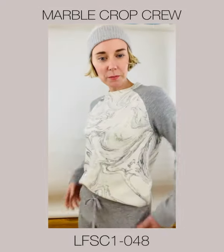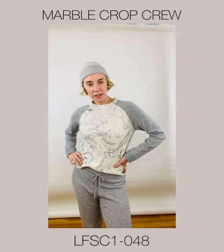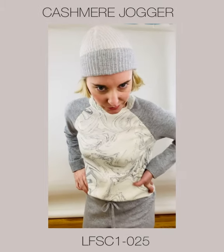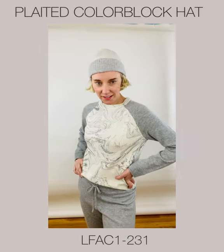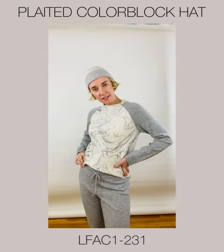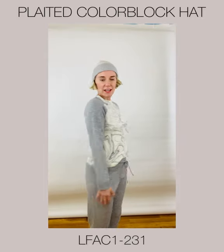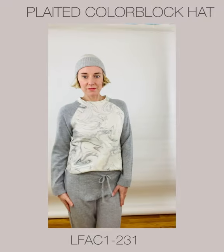Now we have the Marble Crop Crew, wearing it in Sterling with a Sterling jogger pant. I've also paired it with this cute little color block hat — it's plated and in Pearl. This is just a beautiful little set. I look fabulous.